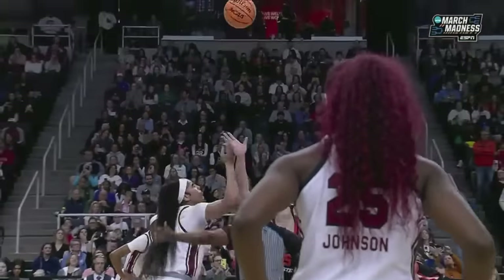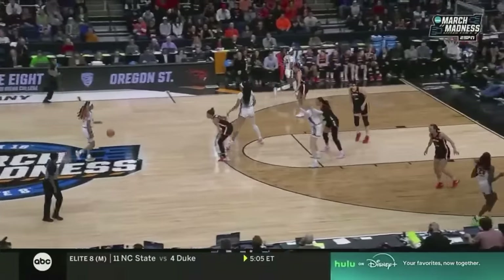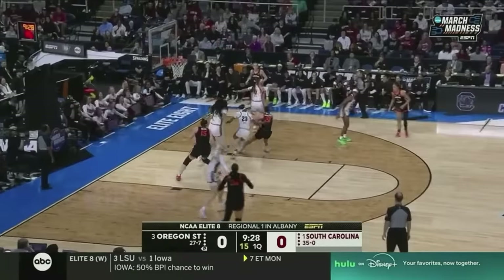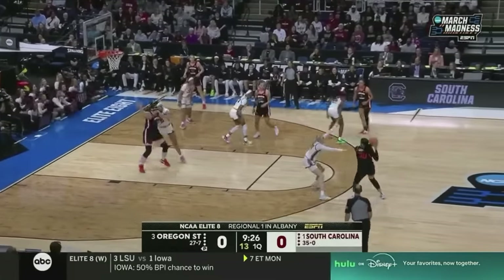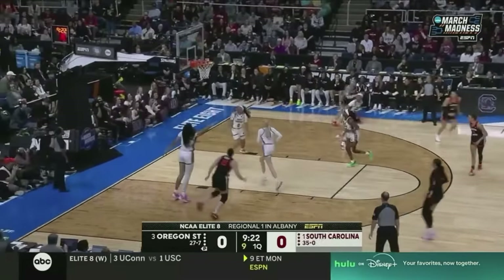Where the opposing team has an advantage in the post, as South Carolina does with their size. And this Elite Eight matchup is underway. Here's Bono Hoffman. Gardner looking into Beers. Here's Beers facing up and finishing.